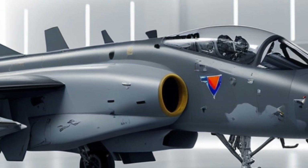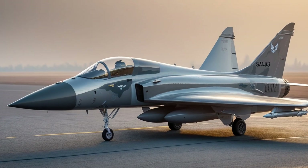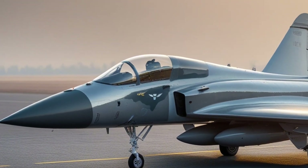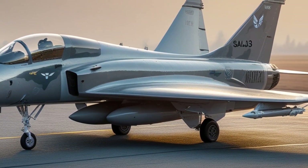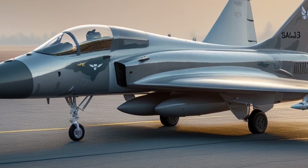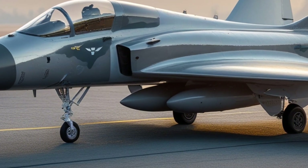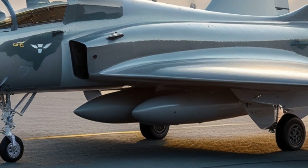Its weapons loadout is impressive too. The Gripen can carry air-to-air missiles like the Meteor and IRIS-T, air-to-ground missiles, laser-guided bombs, and even anti-ship weapons. It also has an internal cannon for close-range dogfights. But more than just firepower, the Gripen's real strength is how it uses data and sensors to win fights. It can act as a mini AWACS, feeding real-time battlefield data to other friendly aircraft and ground stations.